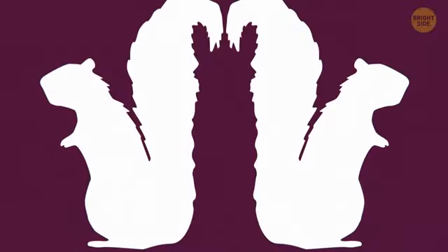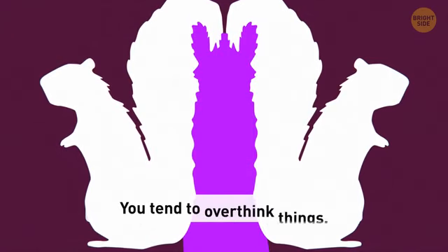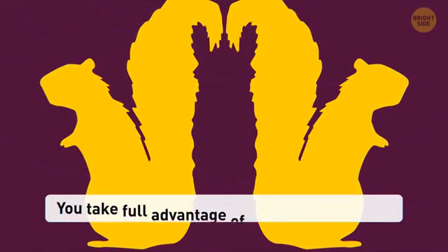Here's another one for you. Those who saw a llama here first — you're always having second thoughts about taking some important action. You live through many possible scenarios in your head and regret many things in life. Hey, try taking it easier. Those who saw two squirrels first — you're moving through life fast and seize the moment. You never overthink anything, and you know failures make the best and funniest stories sometimes.